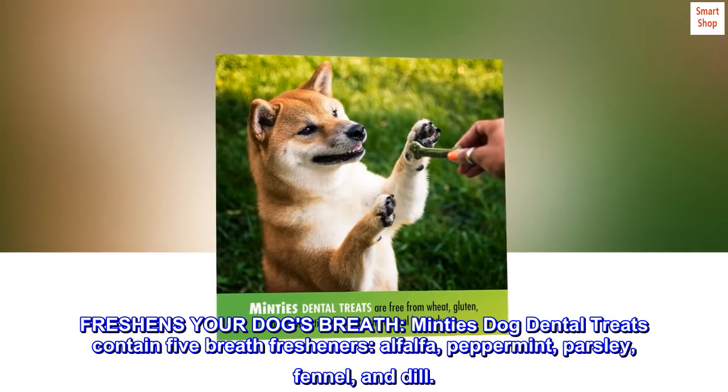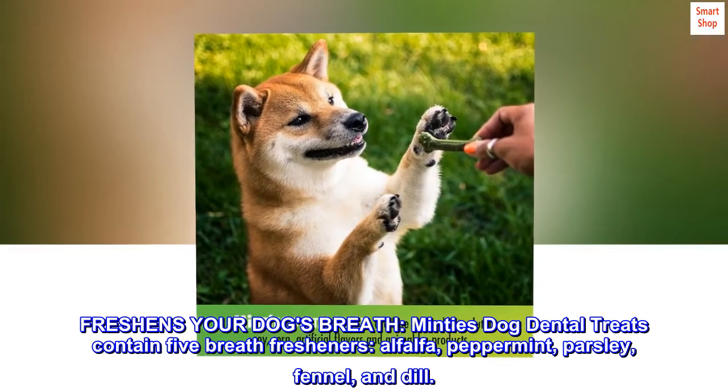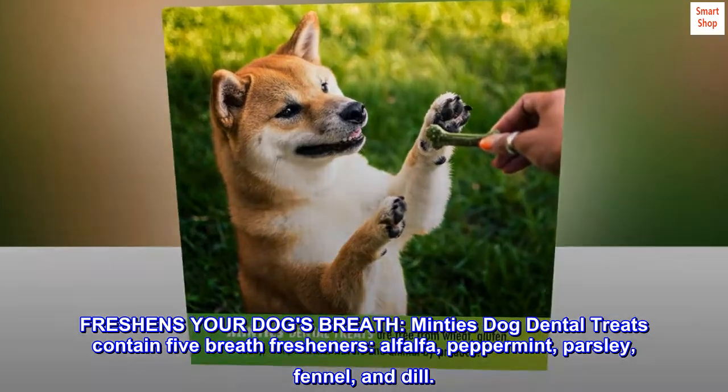Freshens your dog's breath. Minty's dog dental treats contain five breath fresheners: alfalfa, peppermint, parsley, fennel, and dill.